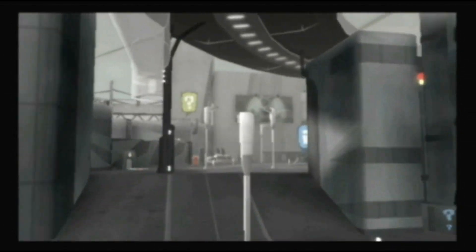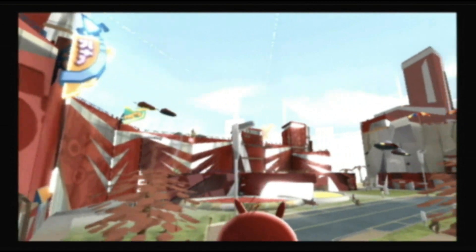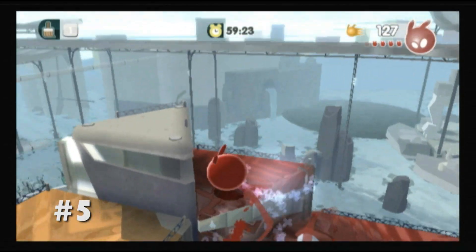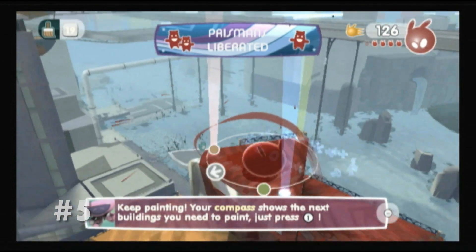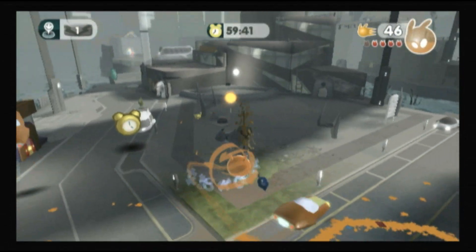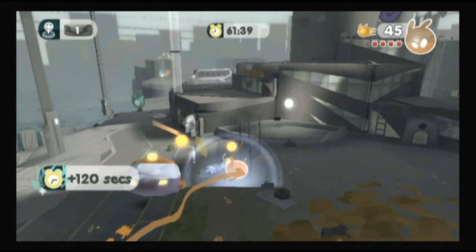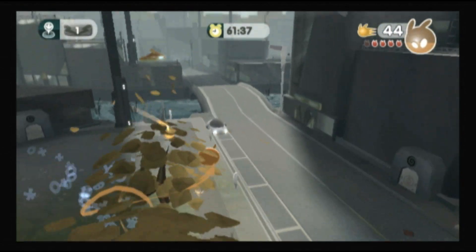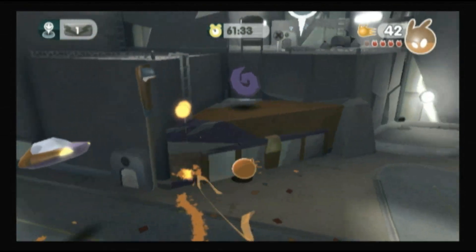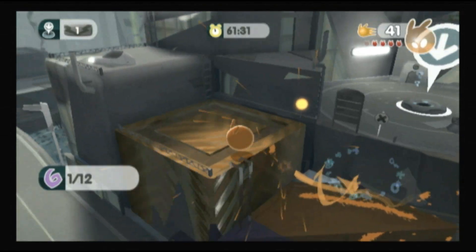The original De Blob was such a great Wii game because it embraced the spirit of the platform — the creativity, the quirkiness, the character. And even as a multi-platform release, the sequel does the same. De Blob 2 takes the blueprint of its predecessor and adds even more color. It's a platformer with a focus on creation, like Mario Galaxy meets Mario Paint, and it's absolutely beautiful with shiny textures.